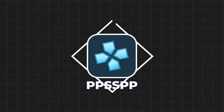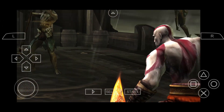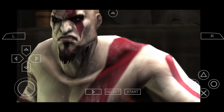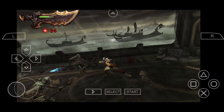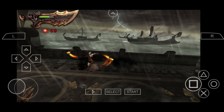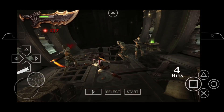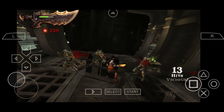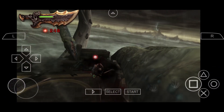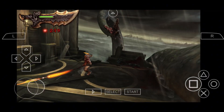Next up, we have PPSSPP, which is hands down the king of PSP emulators — one of the best and finest emulators. Imagine playing games like God of War, Tekken 6, Final Fantasy, or Crisis Core in HD resolution. PPSSPP has save states and texture mods, and you can customize controls or use an external controller. There's a gold version to support development. It's super popular with over 50 million downloads, and supports all major PSP file formats like ISO and CSO. Trust me, this one's a no-brainer.